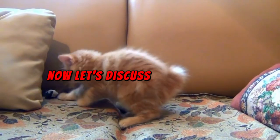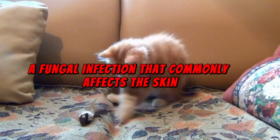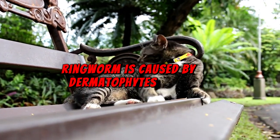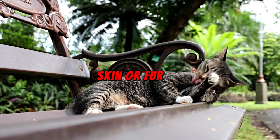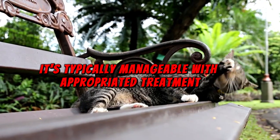Now let's discuss ringworm, a fungal infection that commonly affects the skin. Despite its name, ringworm is caused by dermatophytes — fungi transmitted through direct contact with an infected cat's skin or fur. Although discomforting, it's typically manageable with appropriate treatment.